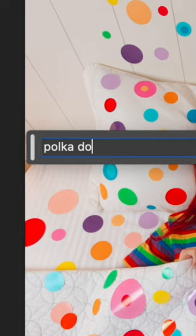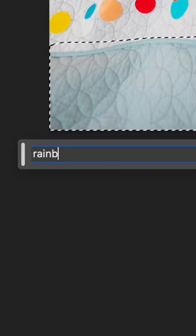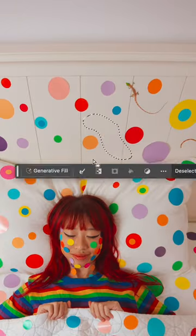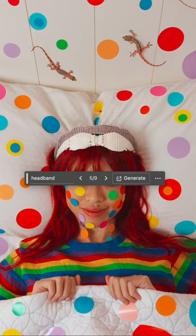We're going to use generative fill to fill in the empty spaces with more dot stickers. Look how good these dots look — that's crazy! We're going to add a rainbow blanket now. And I think I want some lizards crawling in the back because I always wanted a pet lizard. I feel like this bedroom needs a bookshelf. And lastly, let's add a cute headband to complete my look.